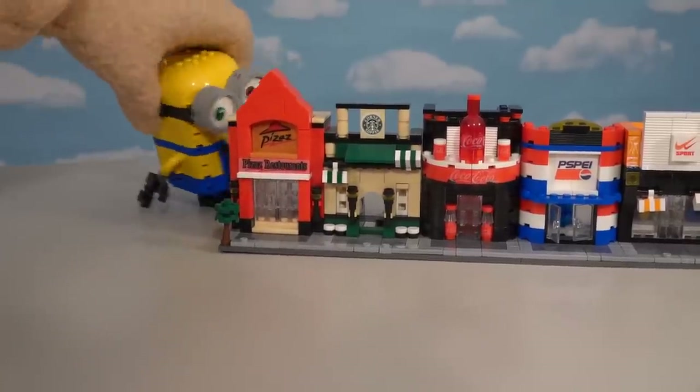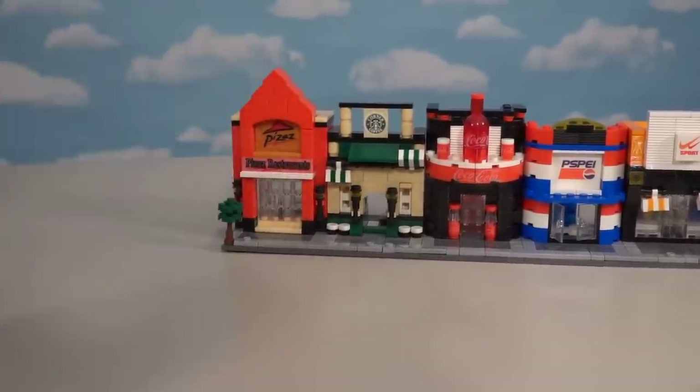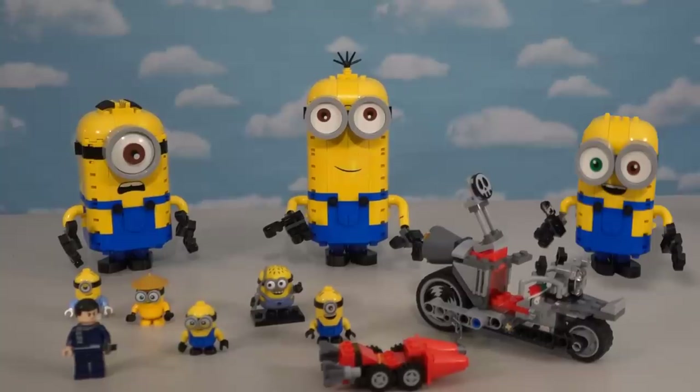Alright kids, there are both LEGO Minion sets coming at you! If you want these for your very own, start checking out Targets and Walmarts now because they're starting to show up. They're pretty hard to find, but just keep at it and you will find them!